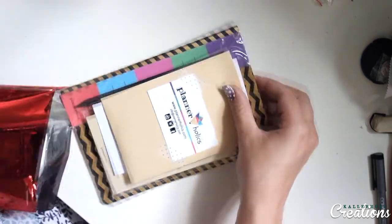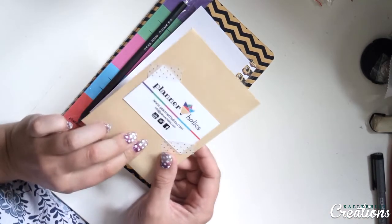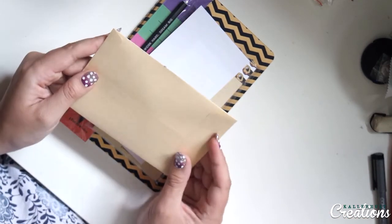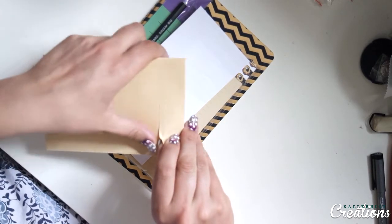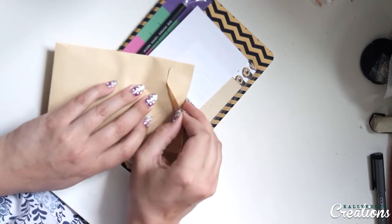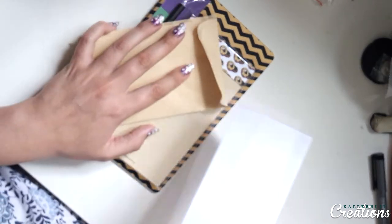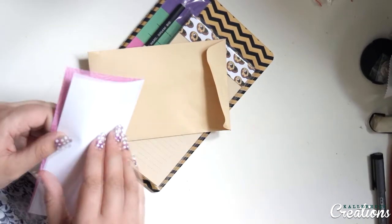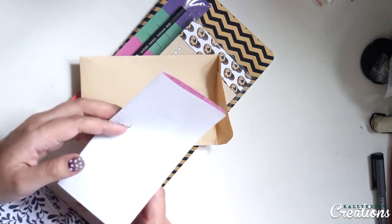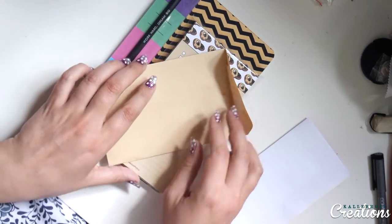Goodies inside! So first off is her business card — Plannerholics — and let's see what's inside. Perhaps this is a note. I'm just gonna read this note and I'll come back to unpack everything. Such a sweet note from her, so I'm really looking forward to seeing what she has packed up for me.